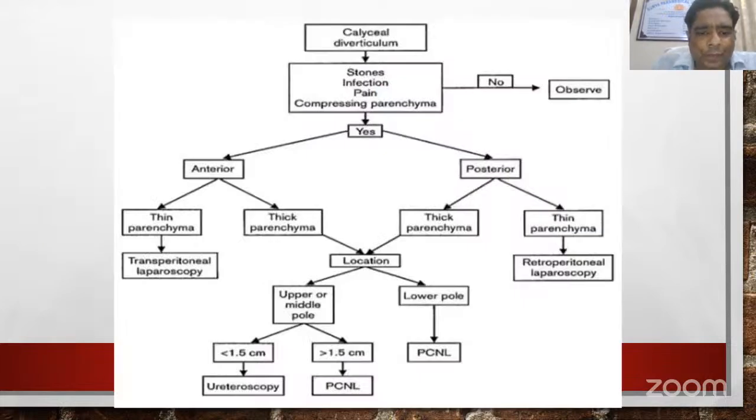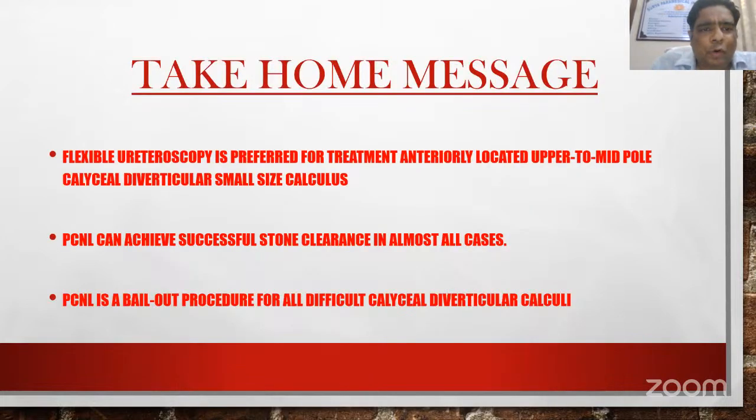To summarize: when the stone burden is small and located in the upper pole or mid pole, RIRS can be used as the technique of choice. When the stone burden is more than 1.5 cm and located anywhere, PCNL is preferred. Laparoscopic surgery is an option for anteriorly or posteriorly located diverticulum when parenchyma is thin and there is large stone burden. Take-home messages: RIRS is preferred for anterior upper to mid pole caliceal diverticulum with small calculus. PCNL can achieve successful stone clearance in almost all cases and is a bailout procedure for all difficult caliceal diverticulum calculi.